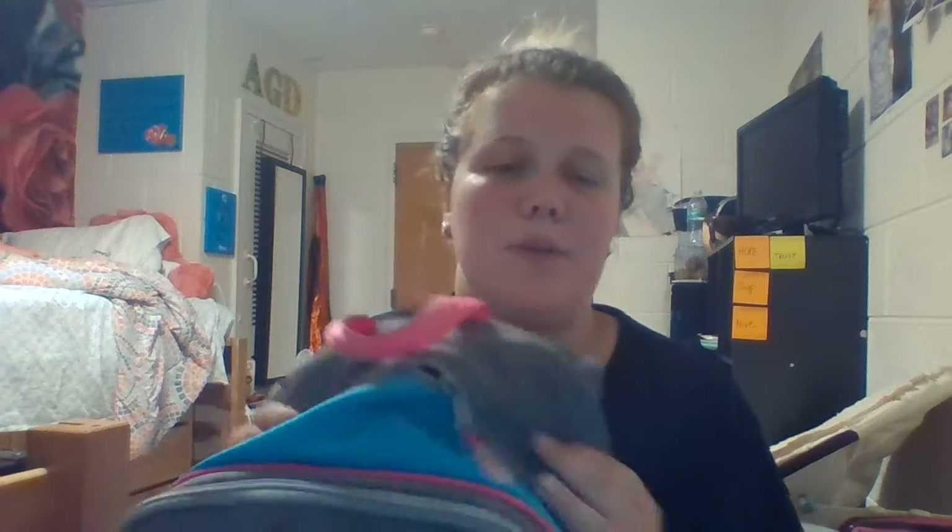Hi guys, it's Chelsea and welcome back to my channel. Today's video is going to be what's in my backpack for the 2018-2019 school year. I'm a sophomore in college at West Virginia Wesleyan College. I'm a music education major with a newly-added psychology minor.